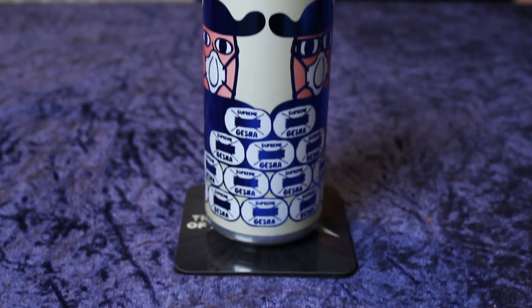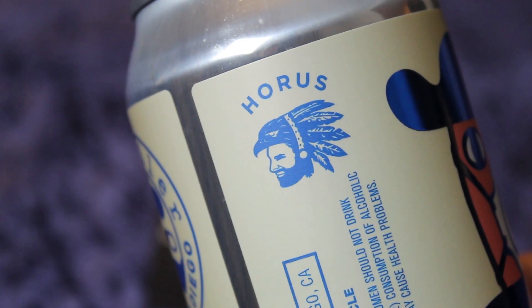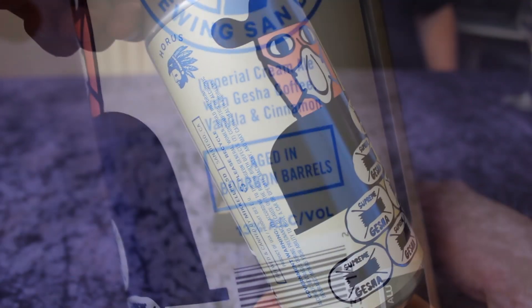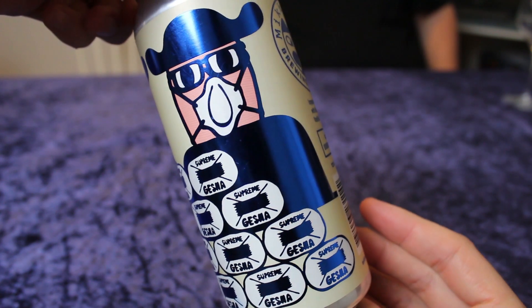It's a Michler San Diego and Horace Aged Ale's Supreme Gesha Bourbon Barrel. Anything that says Horace has gotten me hyped now. After having Ghosthawk's Grasp, that beer was amazing. I want to try Horace on his own label.